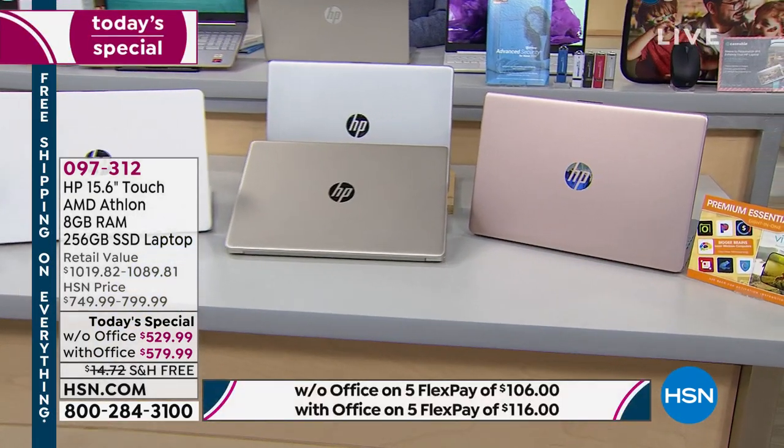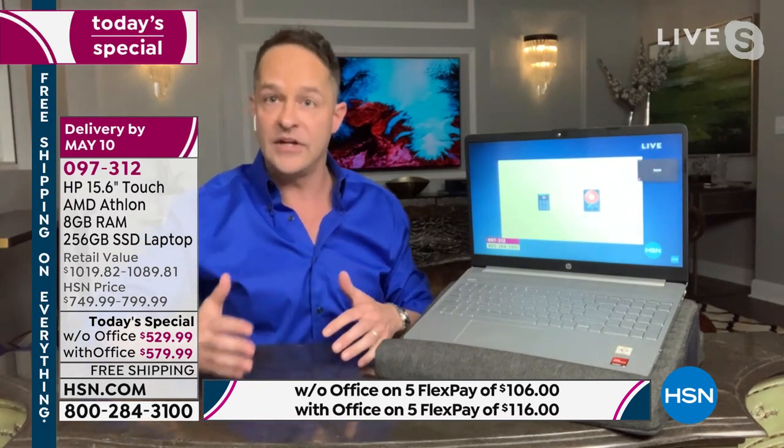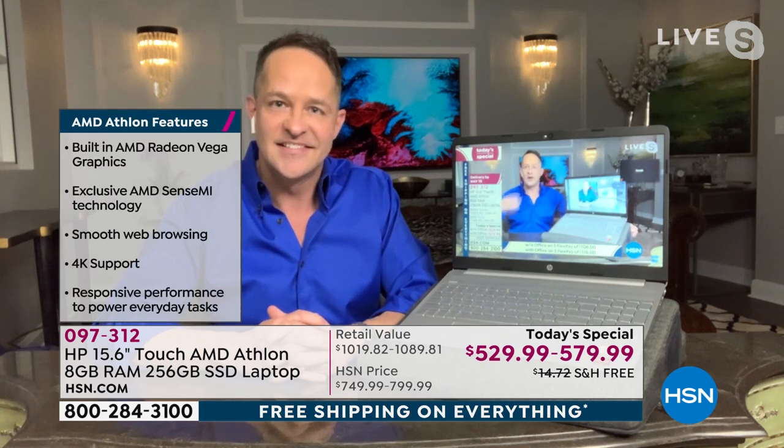This feels like a new computer, a different experience. If you have a solid state computer at home and you close it while video is running, it probably takes 30 to 60 seconds or more for that video to resume. Here, it's instant — right away. That's the solid state drive, because there's no moving drive that has to start and stop. Even on and off, it's always an instant experience.